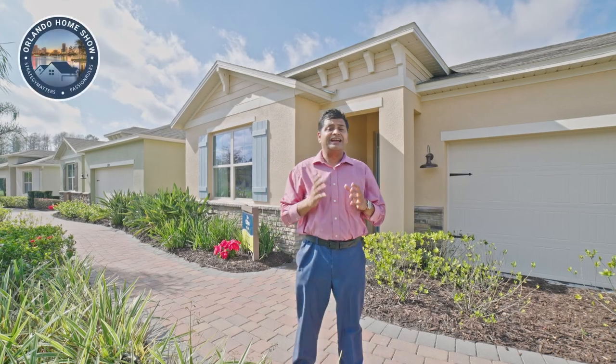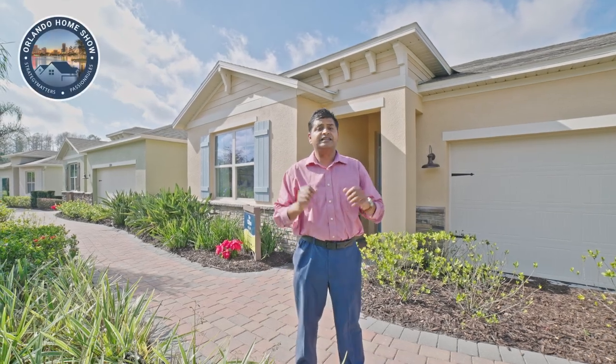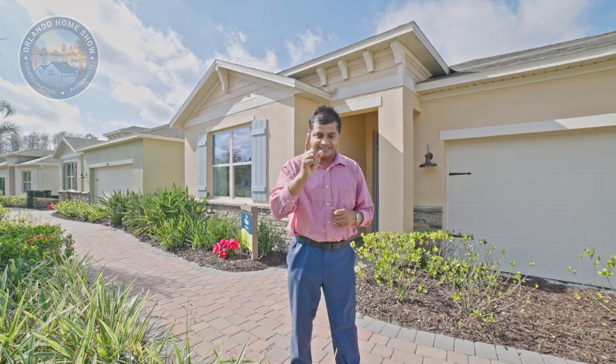A brand new 55 plus community right here in Claremont where everything is exploding. You are in for a treat. Let's have a look. Let's go.